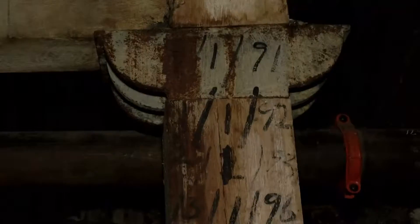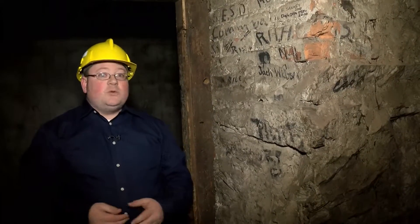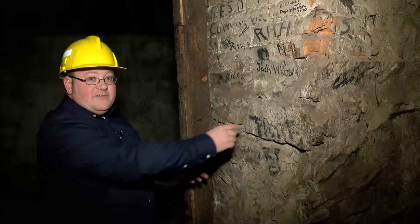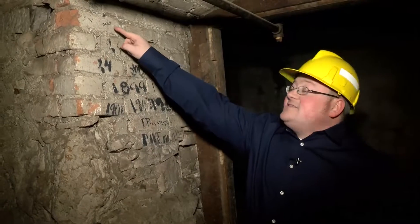They're also hoping to save some of the human history of the building, like this graffiti found in the basement. It's not vandalism — it's a tradition almost as old as the mercantile itself. Employees would write their names on the walls in the basement of the old building, starting in 1899 and going all the way to 2010.